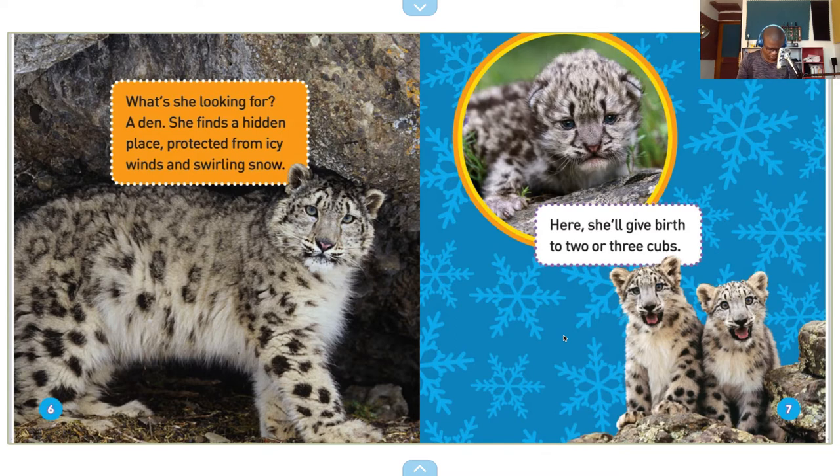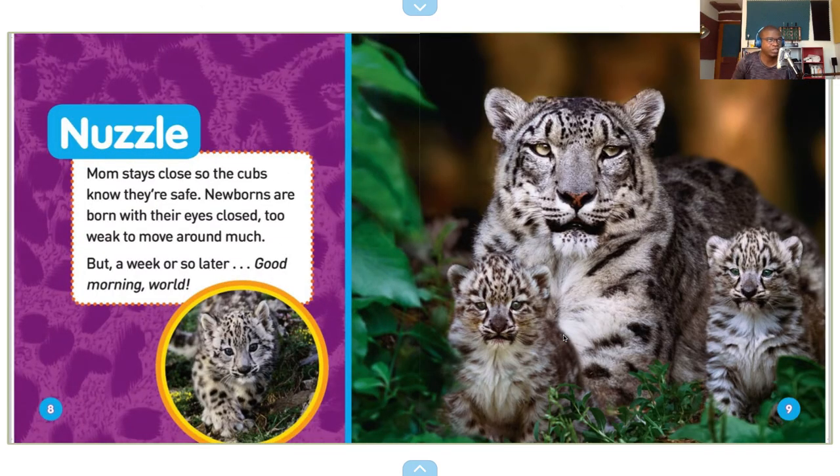They look very cute — almost like a white tiger, almost. Nuzzle. Moms stay close so the cubs know they're safe. Newborns are born with their eyes closed, too weak to move around much. But a week or so later — good morning, world.